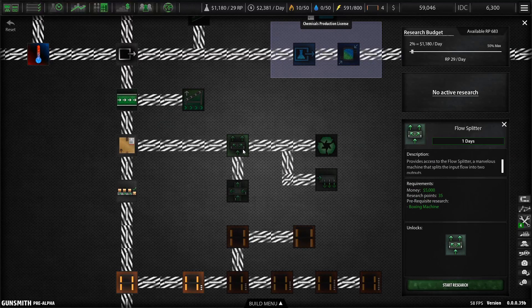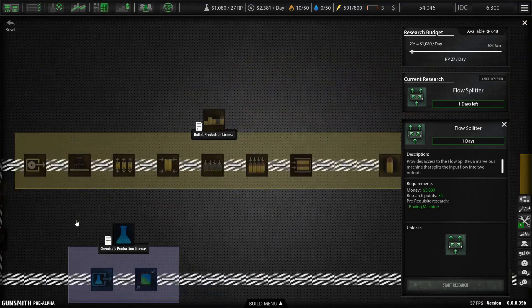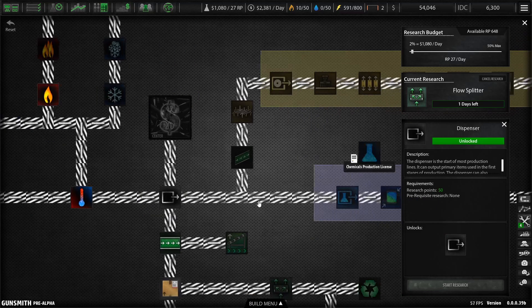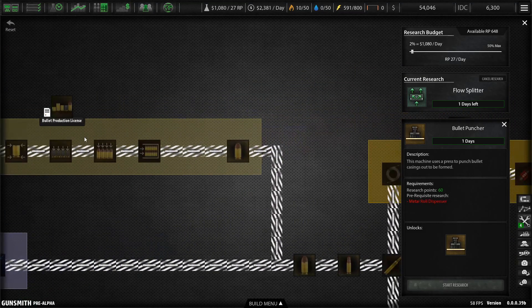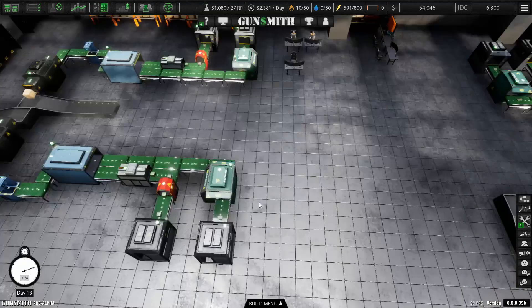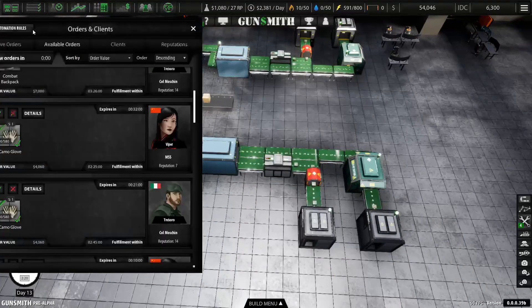What do we want to research next? Let's do the flow splatter — that might come in handy. We can also get a bullet production license if we want to make nine millimeters. That could be interesting.